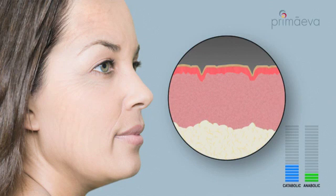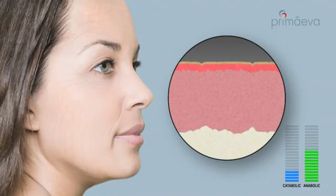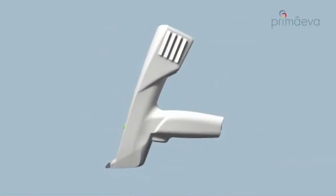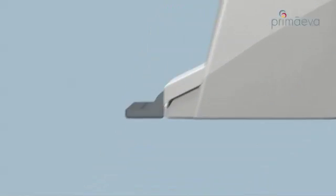This aging process can be slowed and potentially reversed by treatment with Miratone, a breakthrough aesthetic system from Promeva. By increasing the relative level of anabolic to catabolic activity after treatment, Miratone promotes production of collagen, elastin, and hyaluronic acid to restore a youthful appearance. The Miratone Fractional Radio Frequency System is the first minimally invasive aesthetic device designed for the treatment of aging skin.